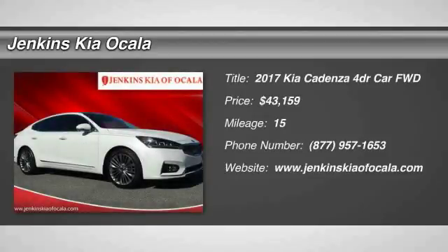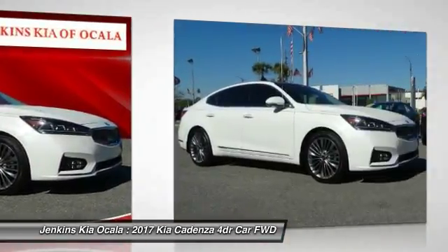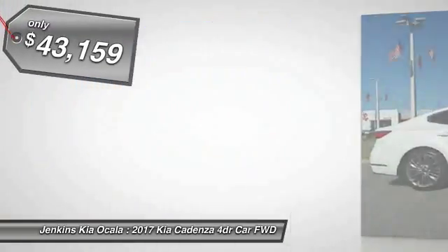2017 Cadenza. The Cadenza is a new Kia model featuring European design and styling. This full-size sedan also offers a stylish, roomy and comfortable interior, and is priced below $45,000.